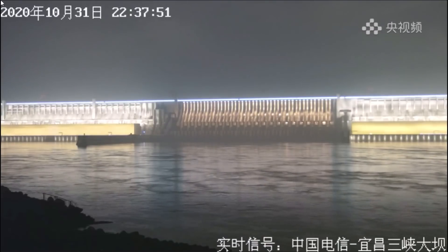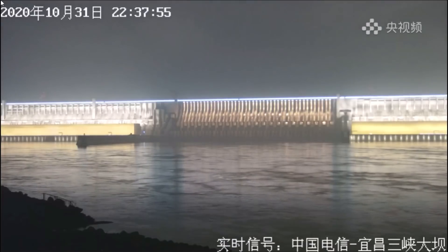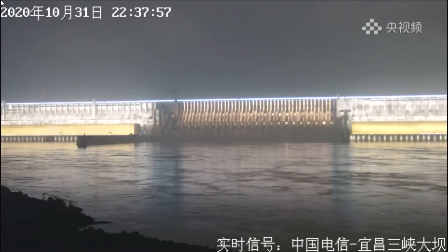First, let's have a quick look at the live stream. The spillway angle camera is still on today. And now a quick look at the side angle camera — it's still deactivated.